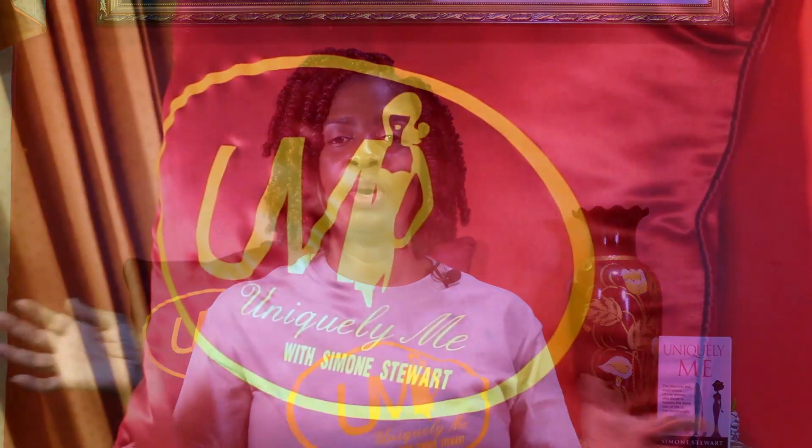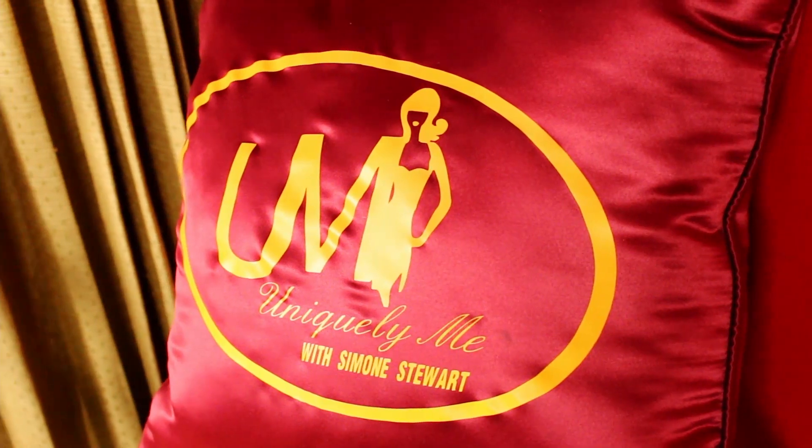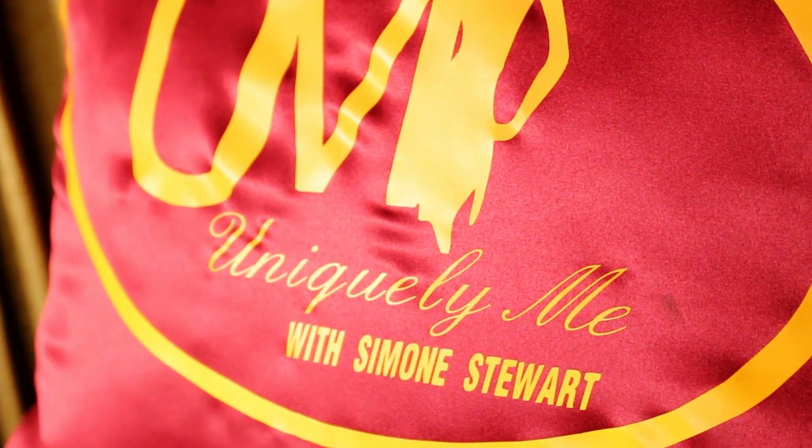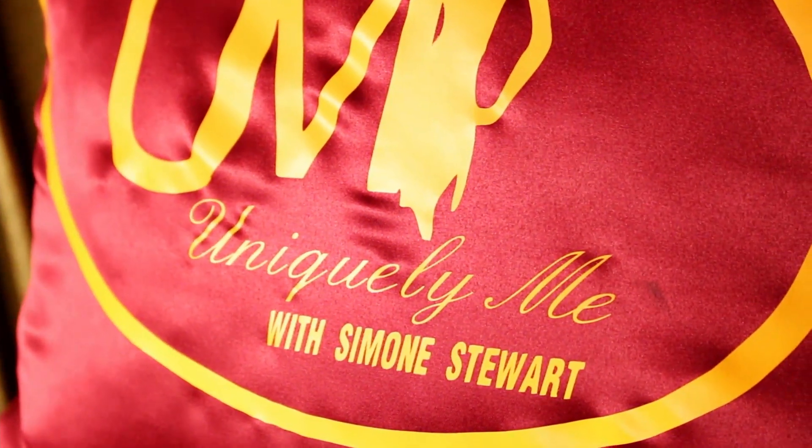Last of all, you want to make your environment cozy and branded. You'll notice I have my Uniquely Me cushions in the background so that when someone clicks on my channel, they know they're in the right place.